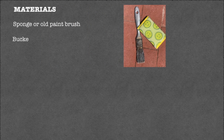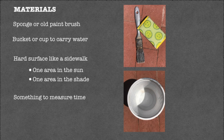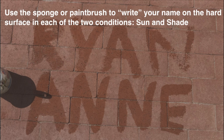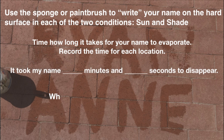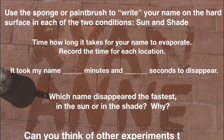Here's what you'll need: a sponge or an old paintbrush, a bucket or cup to carry water in like a yogurt container, a hard surface like a sidewalk or driveway, one area in the sun and one area in the shade, and something to measure time. Use the sponge or paintbrush to write your name on the hard surface — one name in the sun and one name in the shade. Time how long it takes for your name to evaporate and record the time for each location. Which name disappeared the fastest — in the sun or in the shade? Why do you think? Can you think of other experiments you'd like to try?